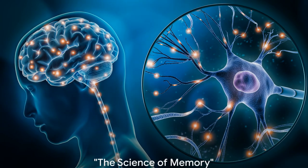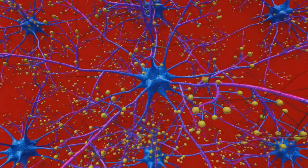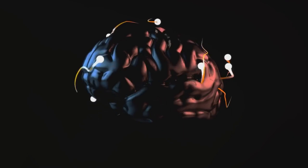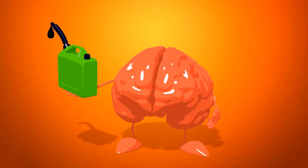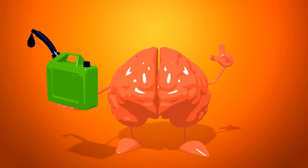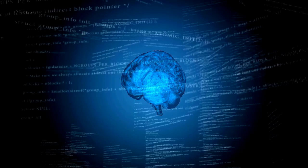But what if I told you there are ways to improve your memory? Before we delve into the tips and techniques, it's important to understand how memory works. What is memory? Simply put, memory is the process by which our brain encodes, stores, and retrieves information. It's like a supercomputer that's constantly recording and replaying experiences. But how does this process actually work?